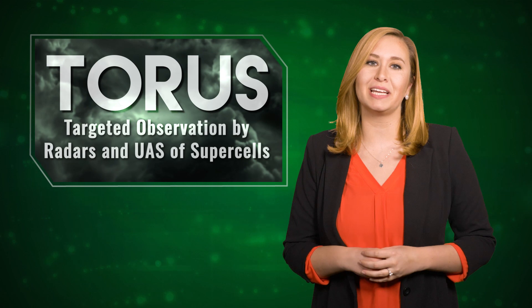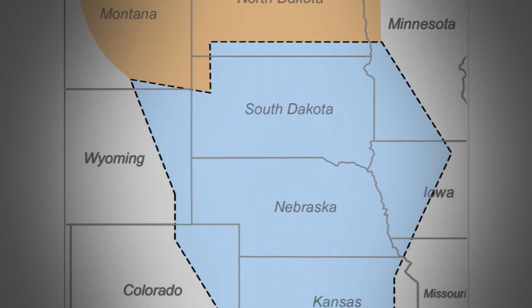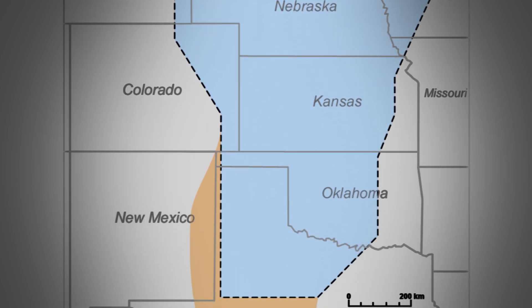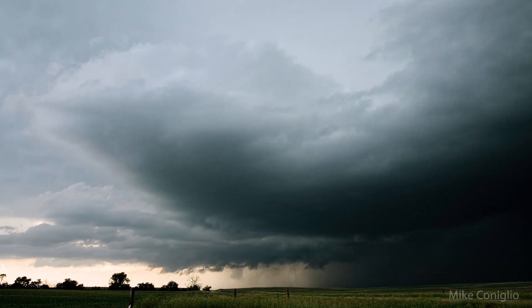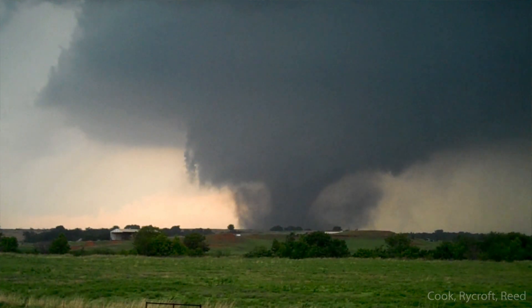This will allow us to collect a lot of data in regions of the supercell storm that have not been previously observed. The TORUS project takes place during May and June of 2019. Scientists from several organizations will work together to target storms across the Great Plains, from South Dakota to Texas. The goal is to better understand supercell thunderstorms and potentially the tornadoes that those supercells can create.